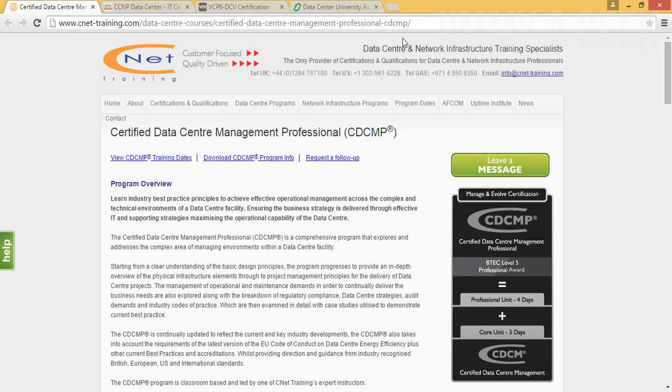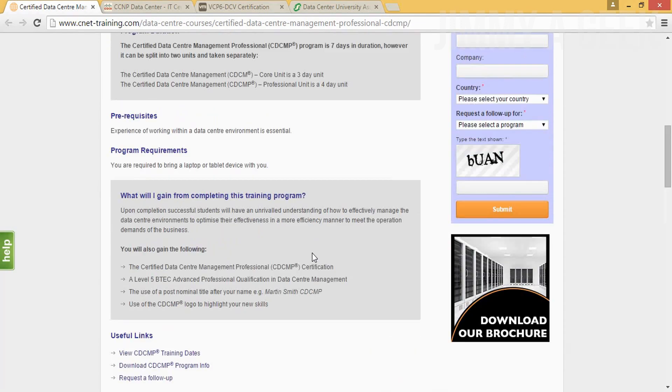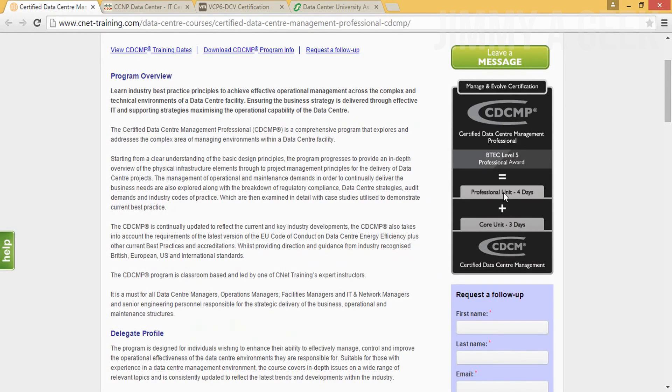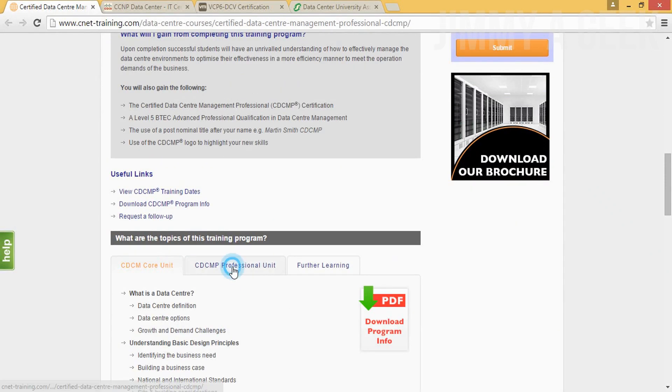Number four is CDCMP, which stands for Certified Data Center Management Professional. You can't just go and give the exam — you have to attend a seven-day training. According to them, if you complete the seven-day training, they will issue you a BTech Level 5 professional diploma. BTech Level 5 stands for associate degree or higher diploma. The training lasts seven days: four days for the professional and three days for the core. The training costs around $5,400 US dollars.